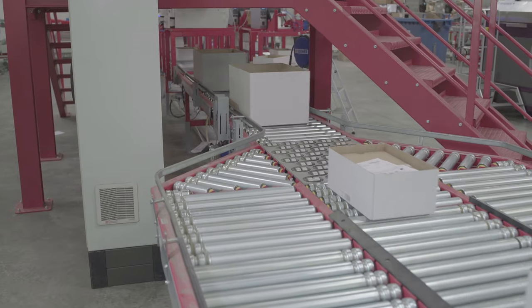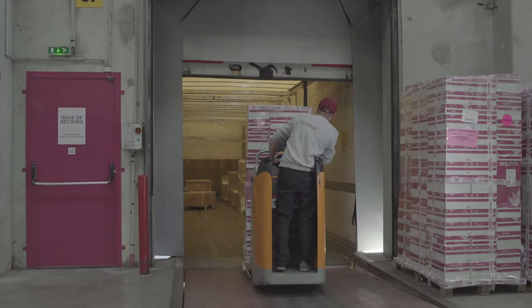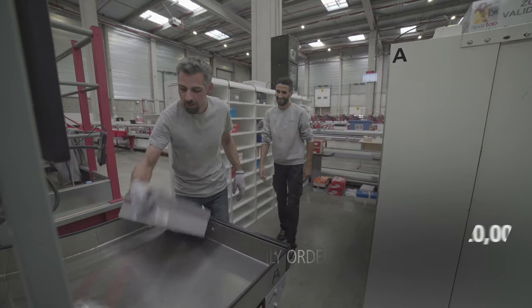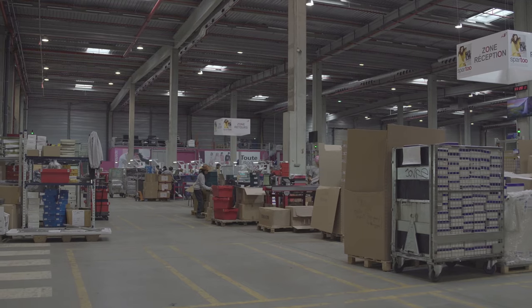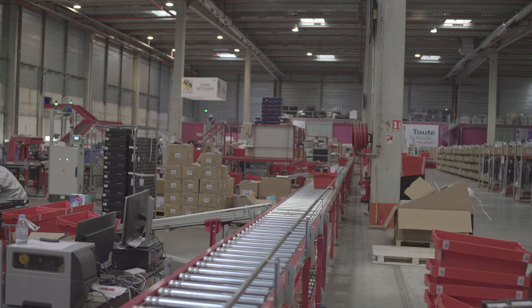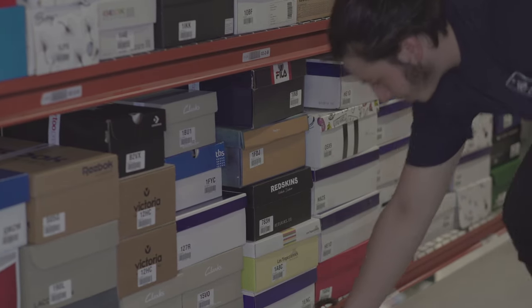As a company policy, all orders placed by Sparto's customers before 5pm are sent on the same day. To meet this requirement, the company needed a picking solution efficient enough to organize and dispatch up to 20,000 orders per day. Replenishment of the products on the racking takes place during the morning off-peak hours, with items picked directly from the receiving conveyor and placed in the corresponding locations.